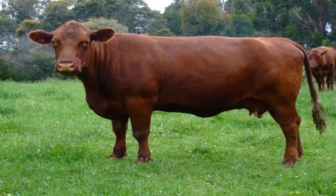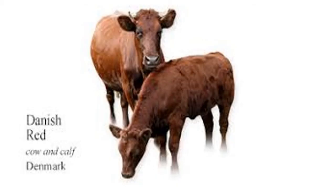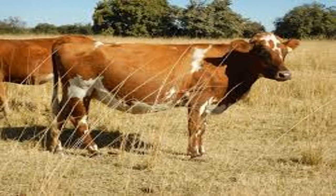The Danish Red cattle have excellent immune systems and do not suffer from many health issues. Milk of the Red Cow comprises around 4.17% butter fat content and approximately 3.5% protein. On average, the cattle can give approximately 8,000 kg of milk per lactation.